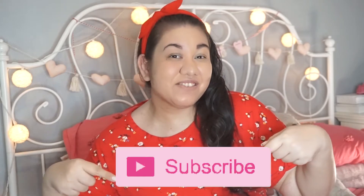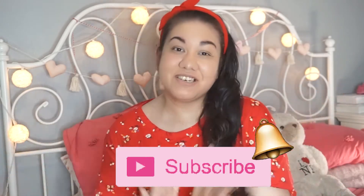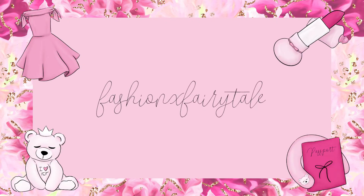Hi everyone! Welcome back to my channel, or welcome if you're new. My name is Jackie. I hope you hit that subscribe button to be notified whenever I upload a new video. Welcome back to another monthly favorites. I thought I would share my September favorites with you — I can't believe it's September. This is the ninth installment of my monthly favorites series of 2020.